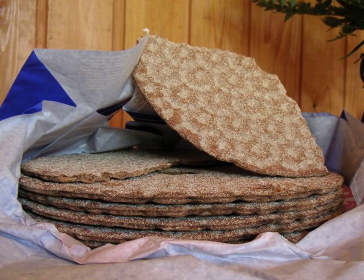Crispbread has been baked in central Sweden since 500 AD. It was made as round wafers with a hole in the middle so the bread could be stored on sticks under the roof. Traditional crispbread was invented about 500 years ago. Finland and Sweden have long traditions in crispbread consumption, and crispbread has been known in most households since the 1800s.